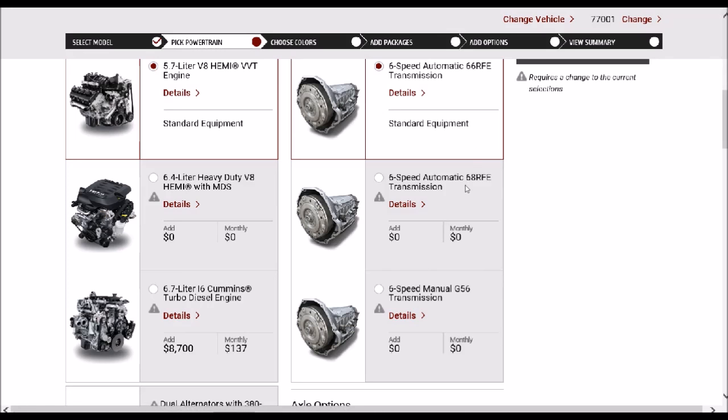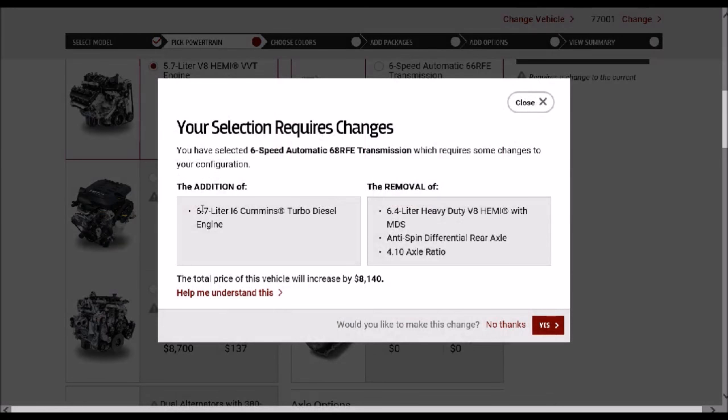If you select the 68RFE transmission, which is the only one that works with the Cummins, it'll automatically tell you that you have to go to the Cummins engine and tell you what it will remove. Also, you won't have the option for a 4.10 axle ratio with the Cummins engine on a 2500. That 4.10 axle ratio is only available if you get the 6.4-liter V8 Hemi.